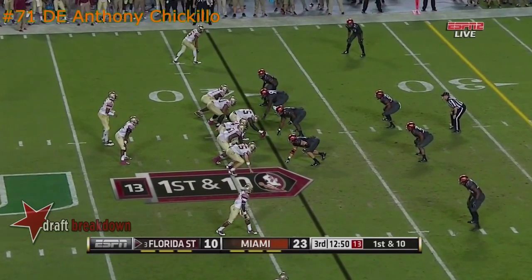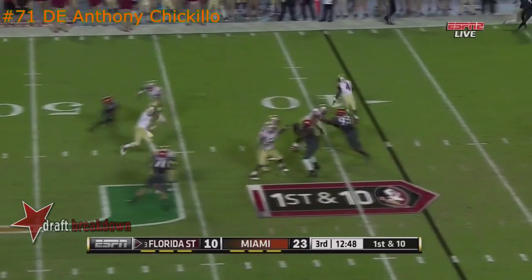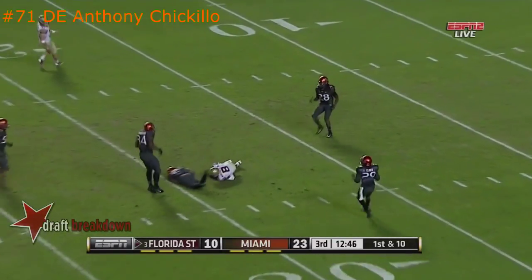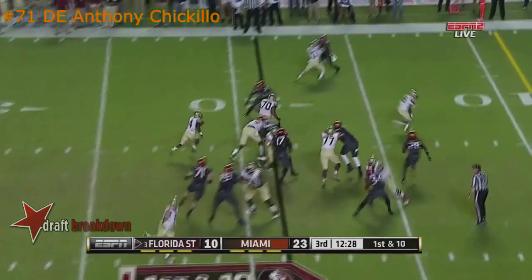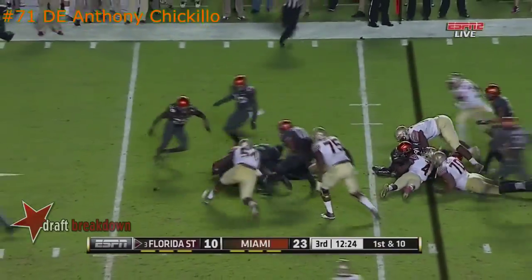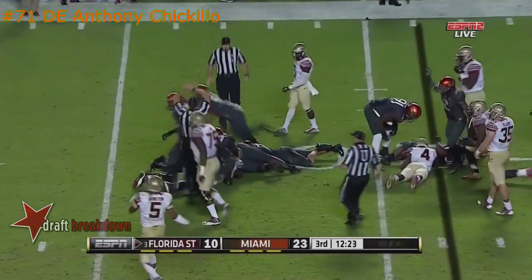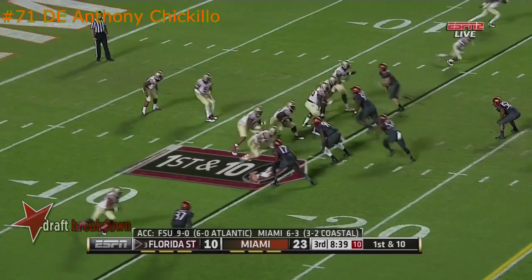Winston again with good protection, firing for Green downfield into traffic — intercepted on the sideline. First down throw for Winston, diving catch by Kermit Whitfield. Cook is knocked down and loses the ball — Miami has it, the last two possessions coming from Miami territory.